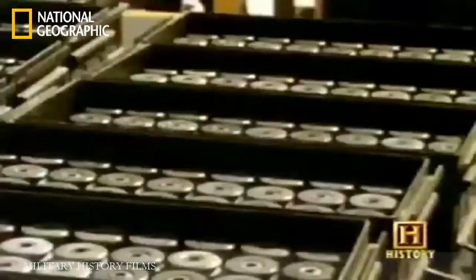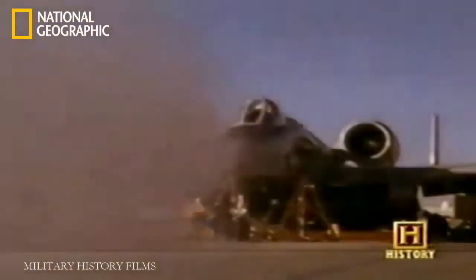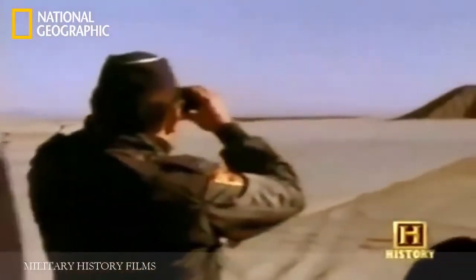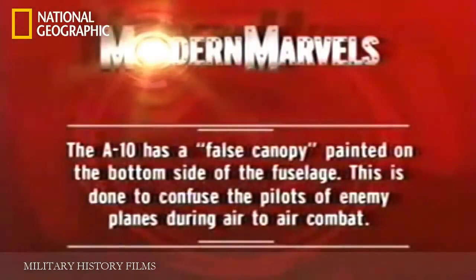But before the Air Force would give the go-ahead, they wanted hard evidence that the aircraft and the gun could perform well together. The need sparked a series of simulation tests unlike any ever produced. Little did its designers realize these tests would change the future of aviation history.